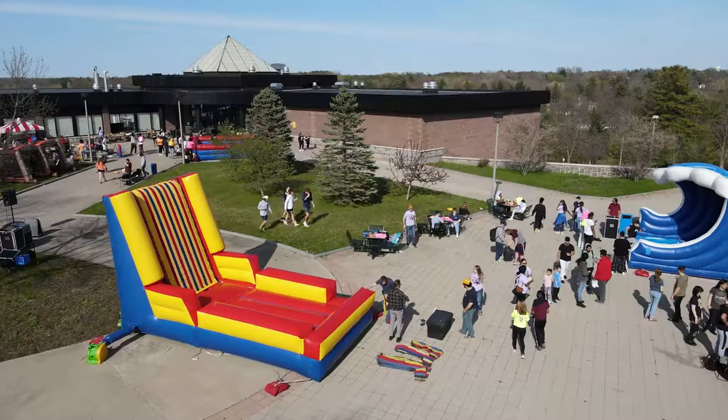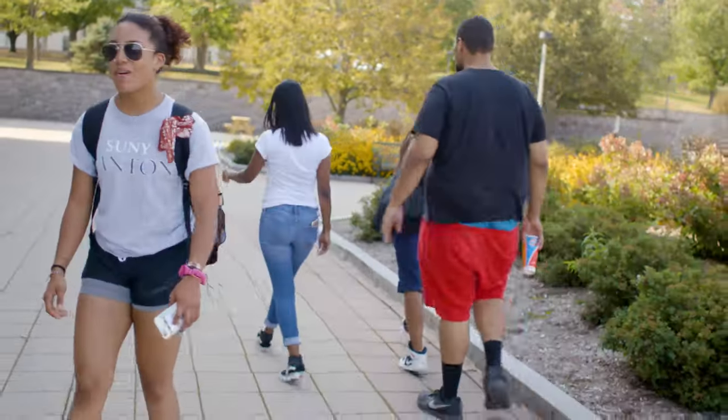Now hop on over to the campus quad with me. The Roselle Plaza is a place for you to gather and study or relax after a long day of classes. Throughout the year, you'll find barbecues, festivals, and other events.